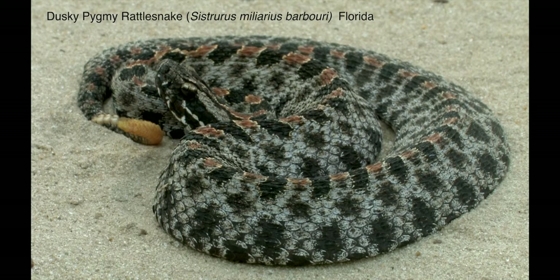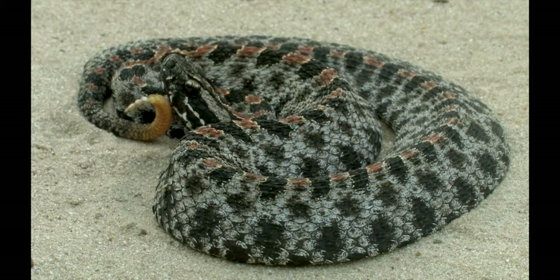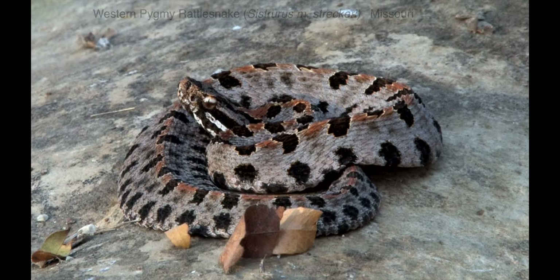Pygmy and massasauga rattlesnakes, genus Sistrurus, are smaller than most rattlesnakes and have nine large head scales. The rest of the rattlesnakes, genus Crotalus, usually have many small scales on the top of their heads, even if they have a few larger ones, and there are other more subtle anatomical differences.